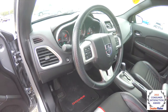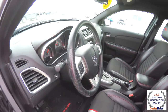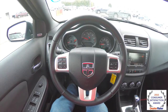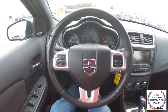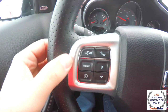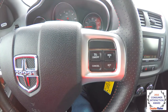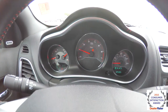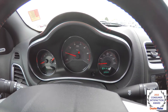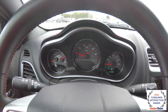The tilt steering wheel is perforated leather and also has red accent stitching. Satin silver accents on the steering wheel, with Bluetooth Uconnect and trip computer. We also have cruise control. Unique to the RT is the center-mounted tachometer with the speedometer to the right. The vehicle currently has 39,385 miles on it.